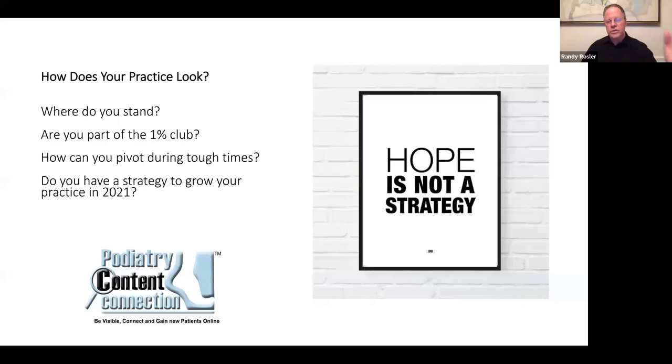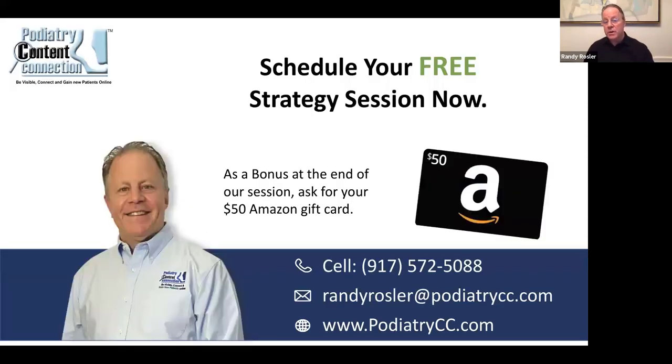I want you to think about what we covered tonight relative to your practice. How does your practice look these days? Where do you stand relative to your competition within a 10-mile radius? Are you part of what I call the 1% club? With COVID in mind, how can you pivot during tough times? Many of our customers have done amazing things to adapt and they've come out way ahead. Hope is not a strategy. Do you really have a strategy when it comes to growing your practice by leveraging the power of the web and social media? If you don't, I encourage you to take advantage of us because that's our area of expertise.